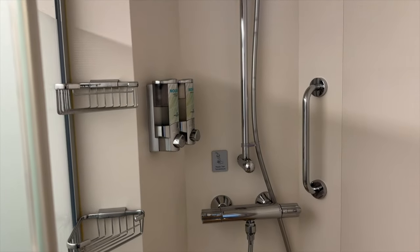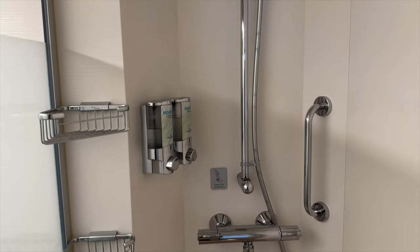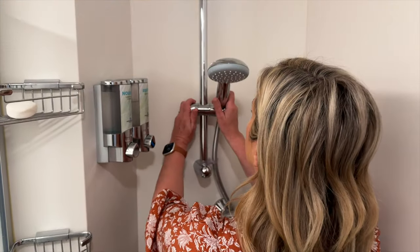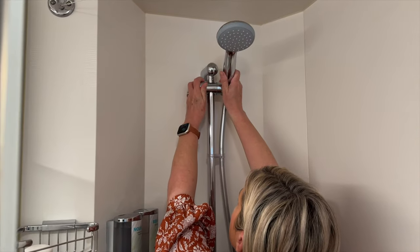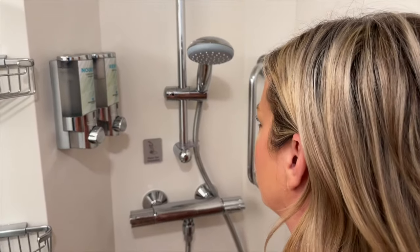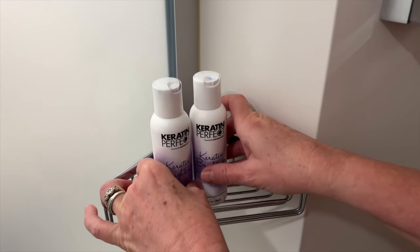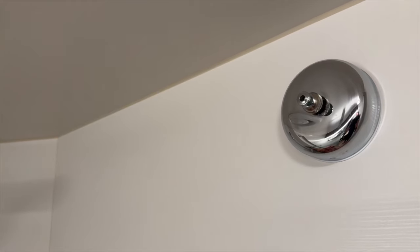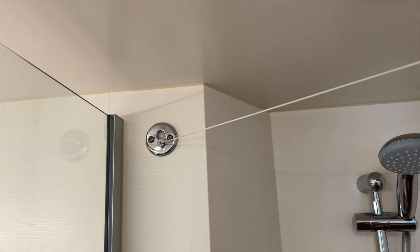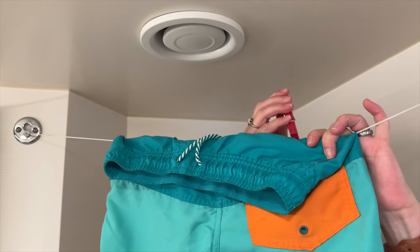Here's a look at the large shower area. I still cannot believe how roomy this bathroom is. The adjustable shower head was great for everyone in our family, even my six-foot-tall husband. While Norwegian does provide shower gel and shampoo, it's a good idea to bring your own conditioner. Lastly, pack a few clothespins to secure wet swimwear to the clothesline found in the shower — a lifesaver after trips to the pool or beach and keeps swimwear off of the towel racks.